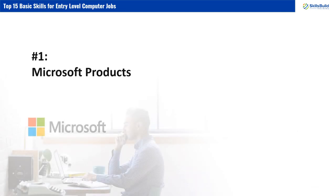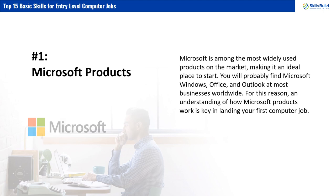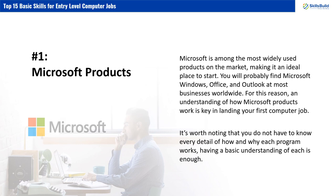Number 1: Microsoft Products. Microsoft is among the most widely used products on the market, making it an ideal place to start. You will probably find Microsoft Windows, Office, and Outlook at most businesses worldwide. For this reason, an understanding of how Microsoft products work is key in landing your first computer job. It's worth noting that you do not have to know every detail of how and why each program works — having a basic understanding of each is enough.